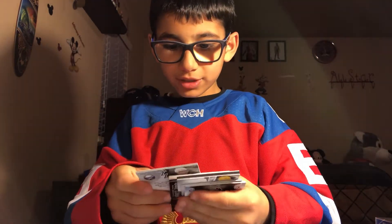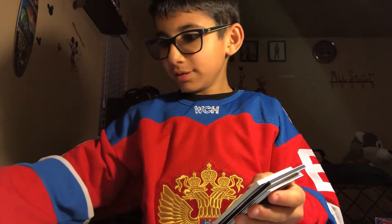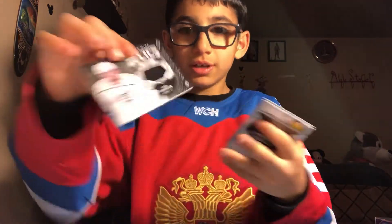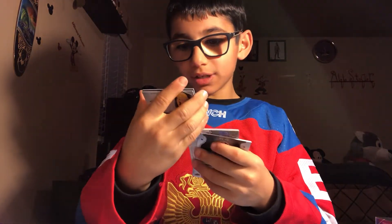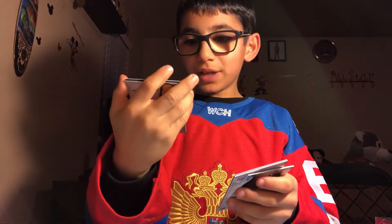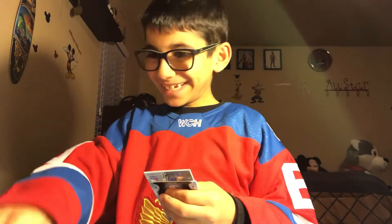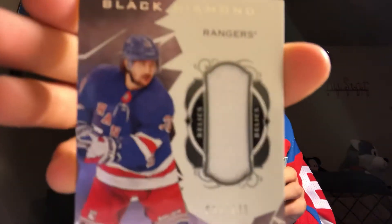We have a base card for the Buffalo Sabres of Jack Eichel. We have a patch card for Anze Kopitar. We have a three diamond card numbered out of 99 for Nashville of Eli Tosvenson. We have a patch of Mats Zuccarello for the Rangers.